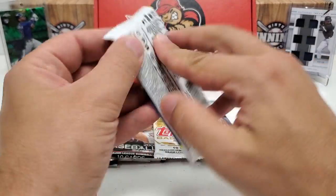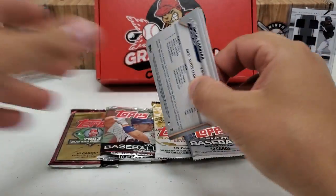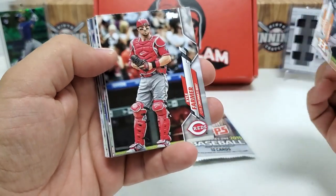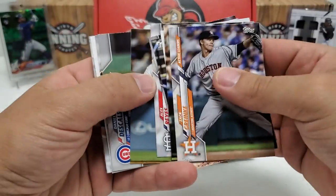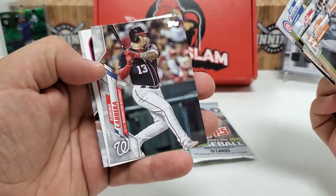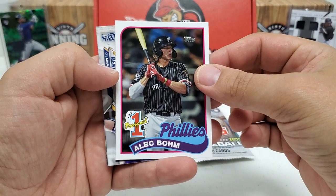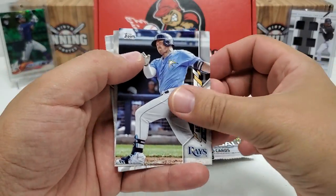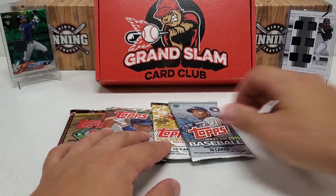2020 Update — Randy Arozarena is the big rookie in here for sure, but I'm looking for an auto hit or a crazy variation — that's really what it's all about with this set for me. Let's see how many top-loader slips we're going to have to do today. We got one of the throwback cards coming up. Number one prospect Alec Bohm — very nice, I like that. Hunter Renfroe, Jared Walsh, Flores, and Miggy.